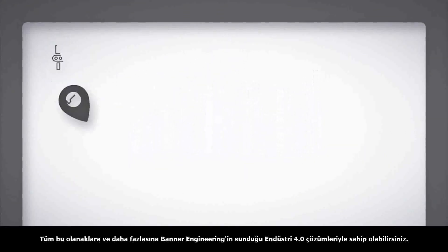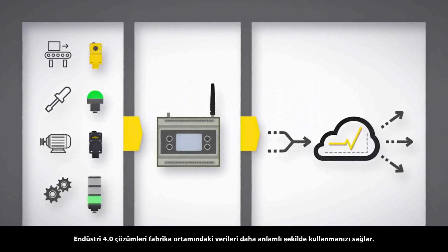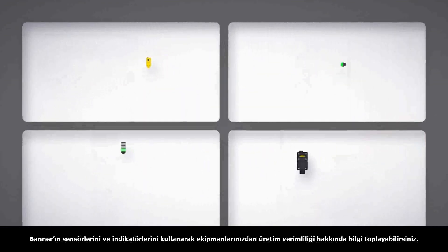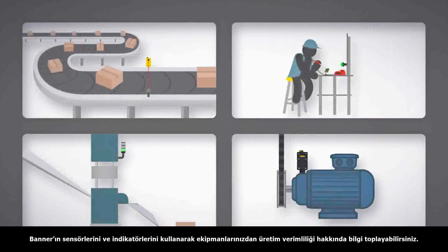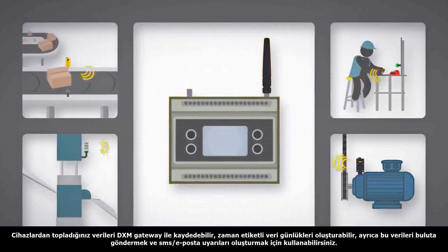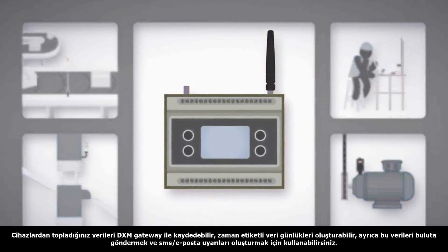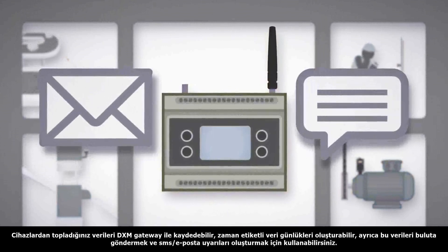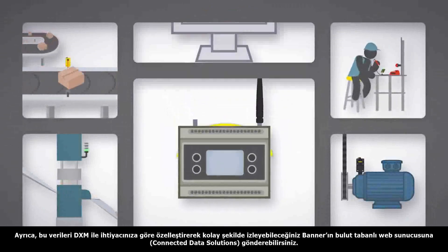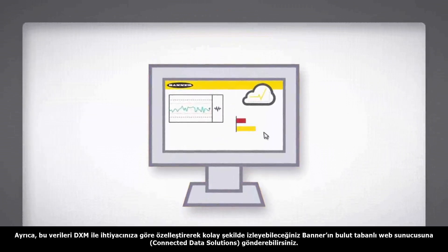Do all of this and more with end-to-end IIoT solutions from Banner Engineering. IIoT solutions help you leverage data throughout the factory in more meaningful ways. It starts with Banner sensors and indicators collecting data from equipment throughout the factory. Data is then transmitted to the DXM Wireless Gateway controller, an edge computing device that can log data for immediate or long-term use and send email or text alerts so you never miss an important update. The DXM Gateway can also push data to Banner's connected data solutions cloud platform, where data can be easily consumed with intuitive, customizable dashboards.